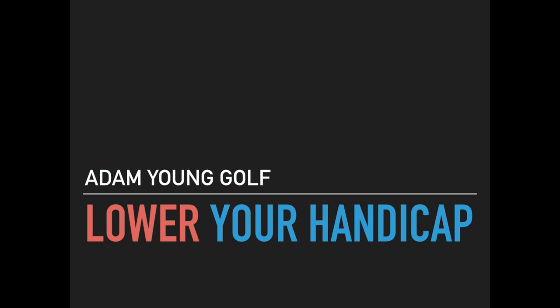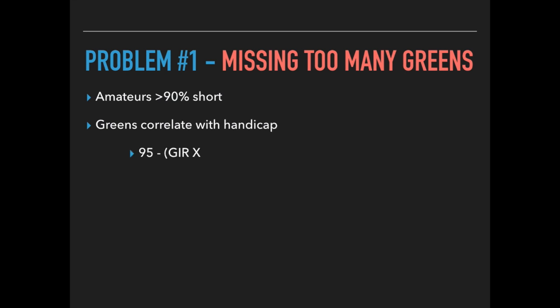Hi golfers, welcome to the Lower Your Handicap webinar. My name is Adam Young and I'll be taking you through the presentation. One of the biggest problems for amateur golfers is missing too many greens. The stats show that amateurs are more than 90% short of their target. Greens in regulation correlate very strongly with handicaps, and there's even a formula: 95 minus your greens in regulation times 2 gives a good indication of your score.